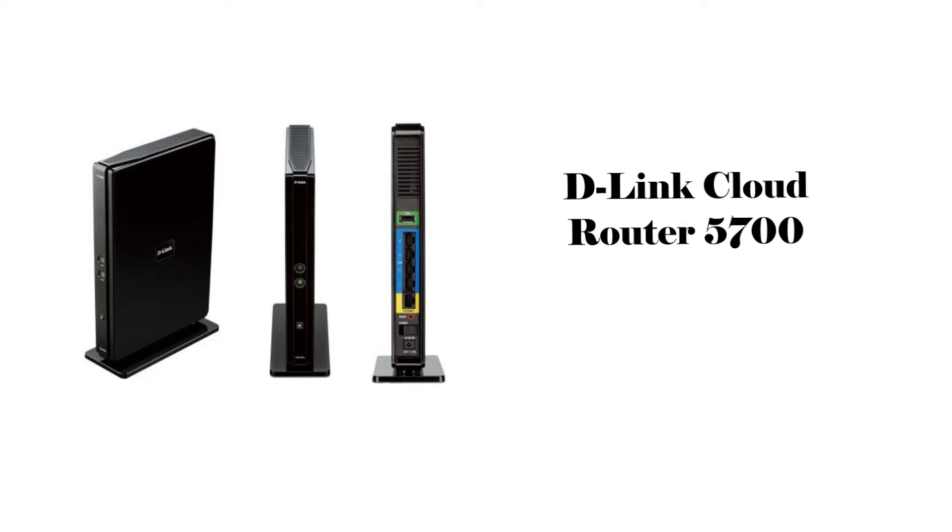D-Link is showing off the Cloud Router 5700. It has the ability to boost performance to 1750 Mbps, using a 5 GHz band that expands better through the home and objects. This system includes 4 Gbit Ethernet ports next to a single USB, all included in the back of the system.